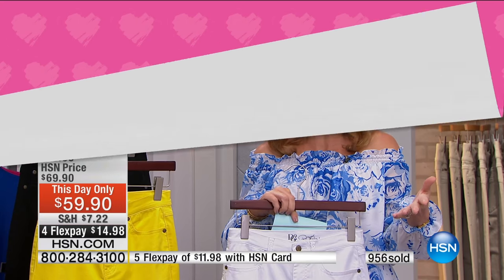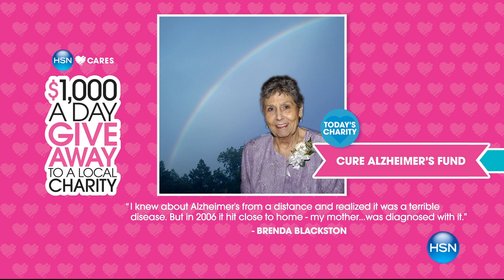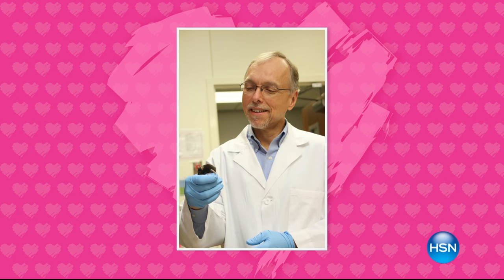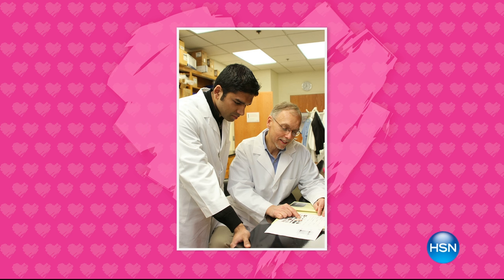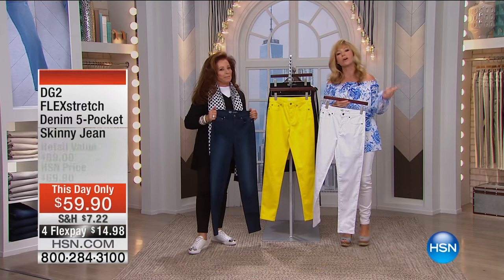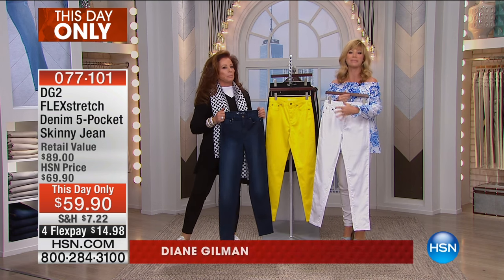But before we do that, because it is Customer Appreciation Month here at HSN, we're celebrating you, our customer. As part of that, HSN Cares is giving away $1,000 to charities that mean the most to our customers. Just nominate your favorite charity on hsn.com. Today's selected charity is from HSN customer Brenda Blackston, who nominated Cured Alzheimer's Fund. HSN is sending $1,000 to that charity. So go ahead on hsn.com and apply for your favorite charity to win $1,000 and team up with HSN Cares.